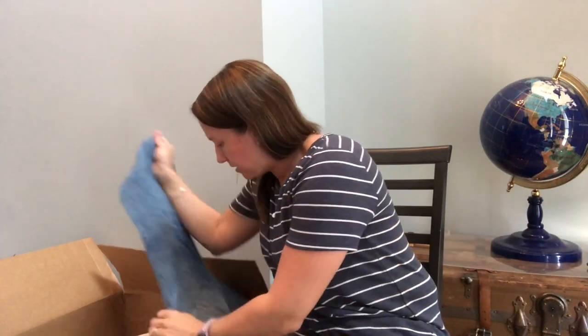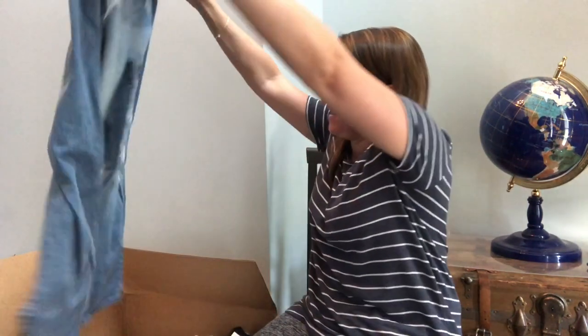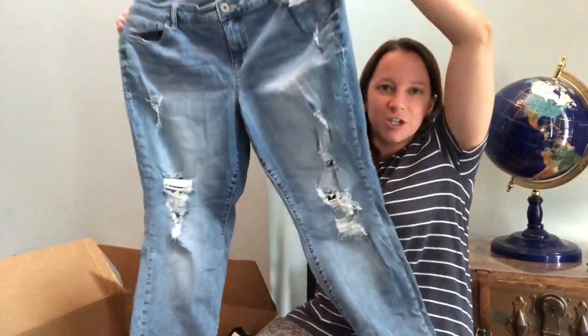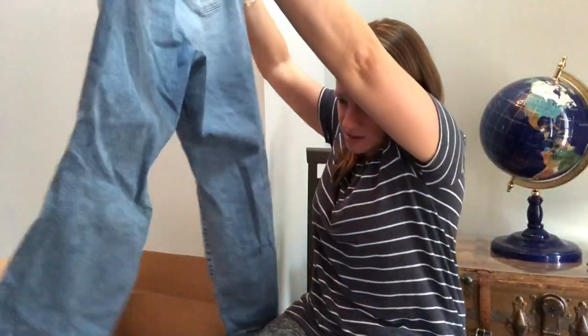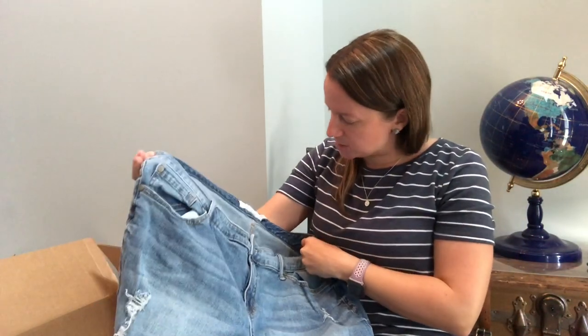Next little bundle — a pair of jeans. Torrid! Very happy about that. They are a distressed look. If you don't know about Torrid, you should — this is a plus size line that sells really well. They look like they're in good condition, distressed of course. Size 20S.